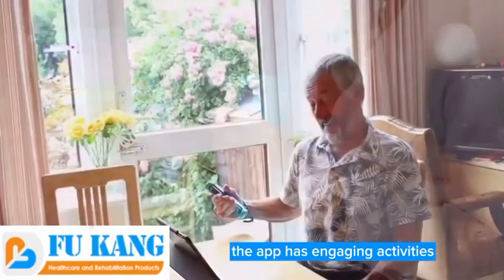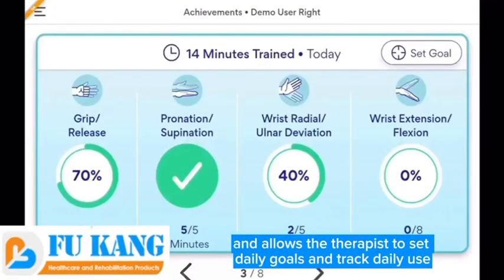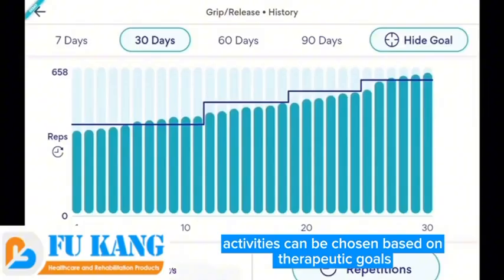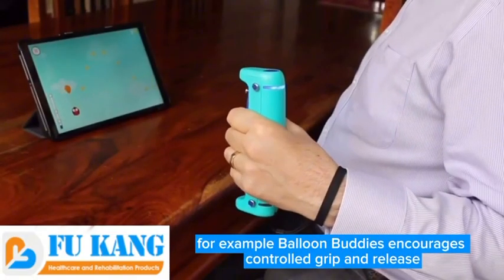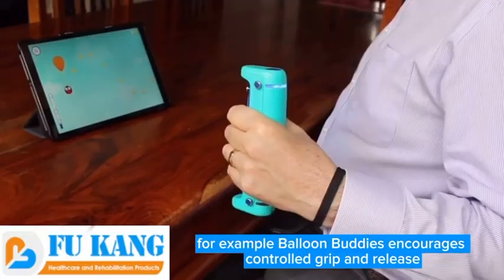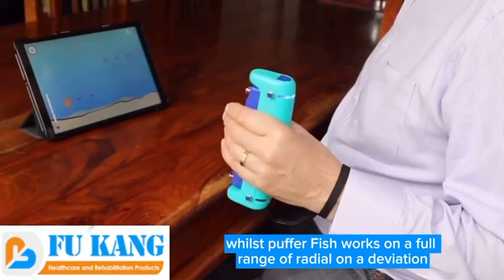The app has engaging activities and allows the therapist to set daily goals and track daily use. Activities can be chosen based on therapeutic goals. For example, Balloon Buddies encourages controlled grip and release, whilst Puffer Fish works on a full range of radial ulnar deviation.